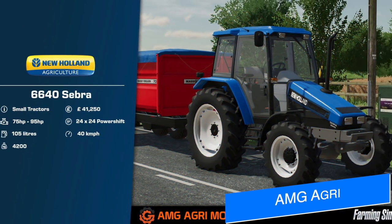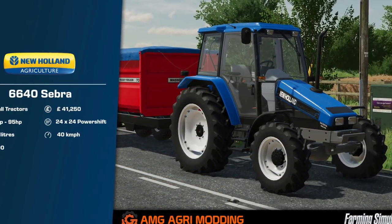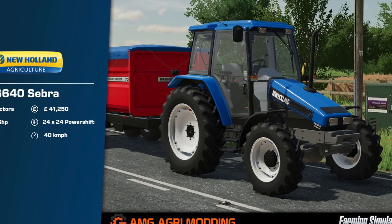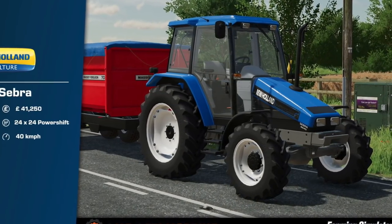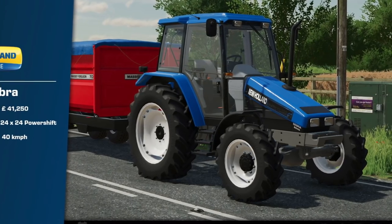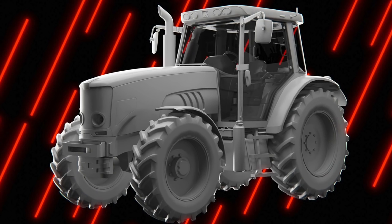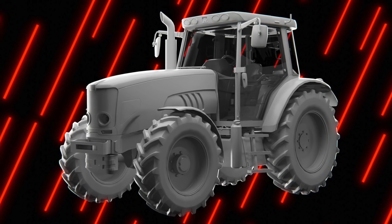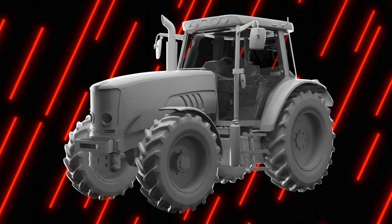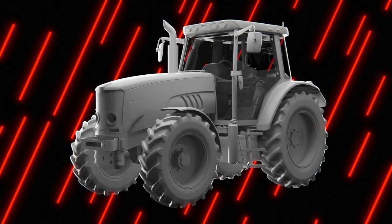It's been a while since we took our first look at AMG Agri's New Holland Sebra Series tractor, but he says it shouldn't be too much longer — we should see it on Mod Hub hopefully by this Friday at the latest, maybe tomorrow. It is with Giants; it's just a waiting game at this point. Additionally, his Massey Ferguson 5400 is almost in Giants Editor — at least that was the status on Friday. He's hoping to get that part done this weekend, and I'll let you guys know when we get more info.